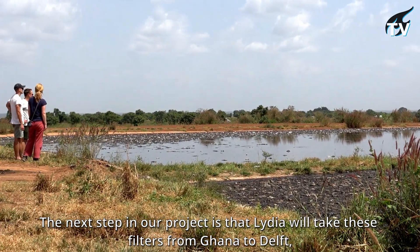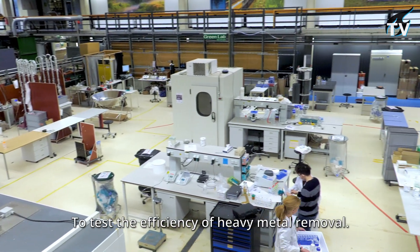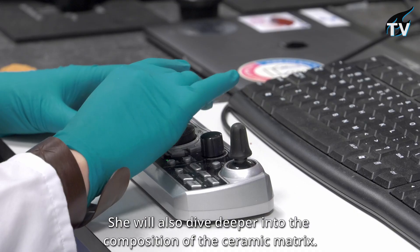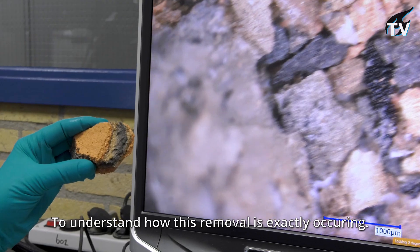The next step in our project is that Lydia will take these filters from Ghana to Delft to test their efficiency against heavy metal removal. She will also dive deeper into the composition of the ceramic matrix to understand how this removal is exactly occurring.